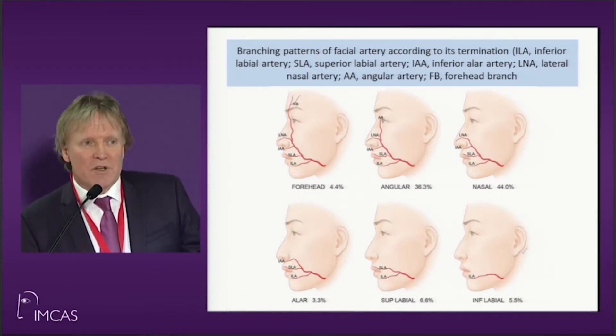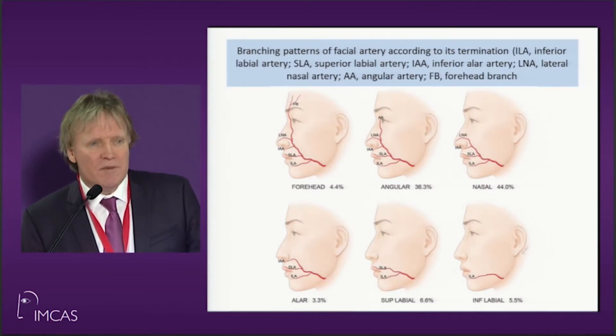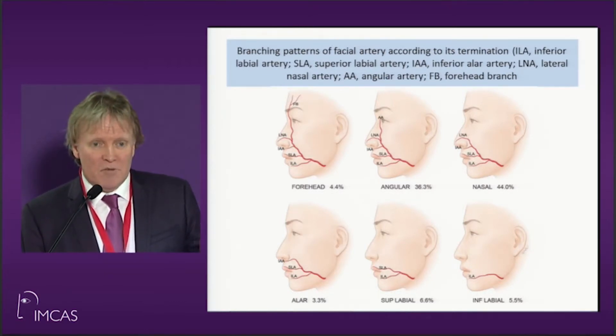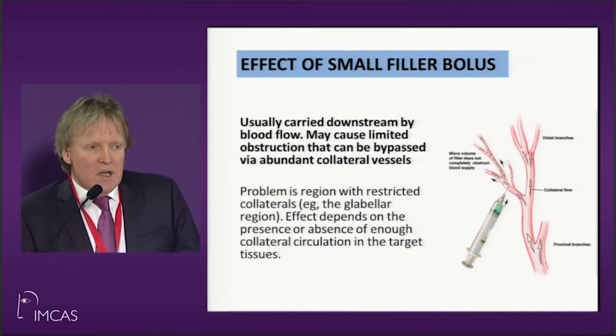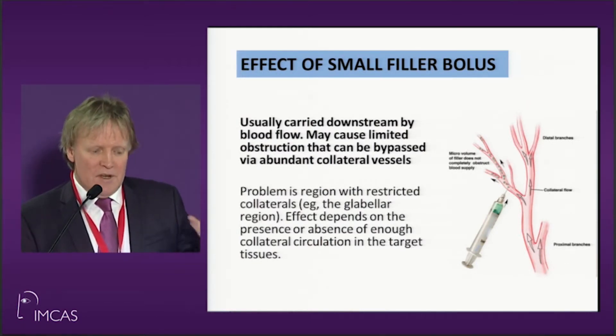Because I've been lecturing a lot in South America, I'm getting a lot of pictures in from there. Remember this important point: you're going to have two different types of emboli — small embolus and large embolus.